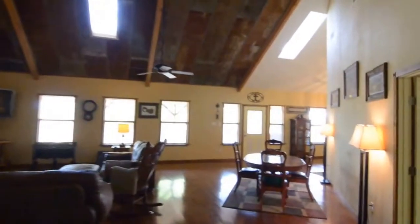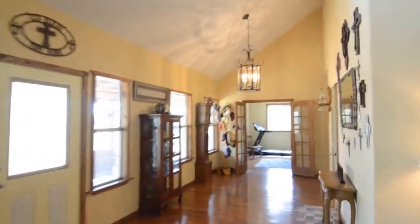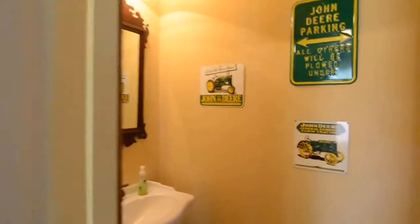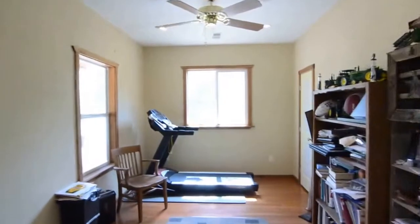Going back toward the entryway — I'll take you down the hall in just a moment, but before we do that, there's a half bath here on my right. And then you'll see the study, which is about ten by fourteen.